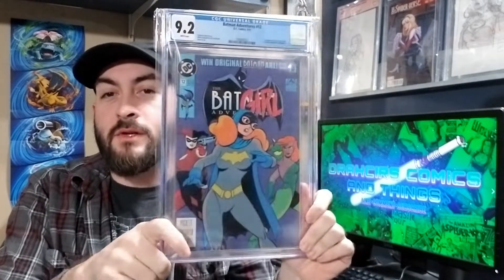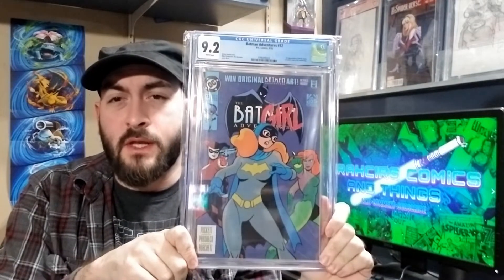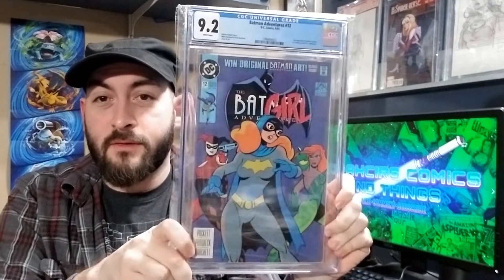Alright, we're almost through this — kind of speedrunning it. My 9.2: Batman Adventures 12. Bought this in the community a ways back. Used to have a big old fold in it, but pressed out really nice. And there's my 9.2.